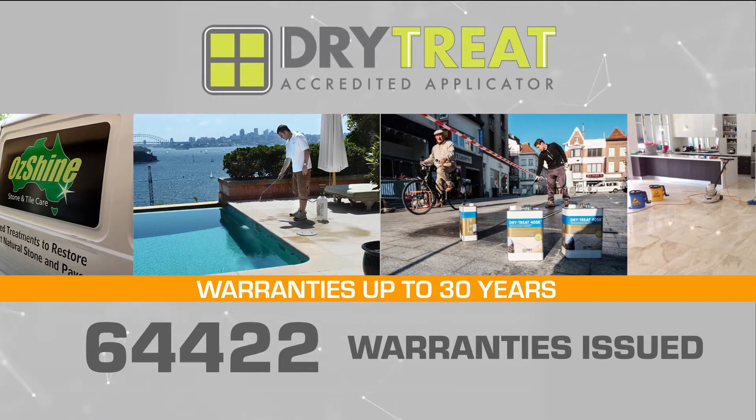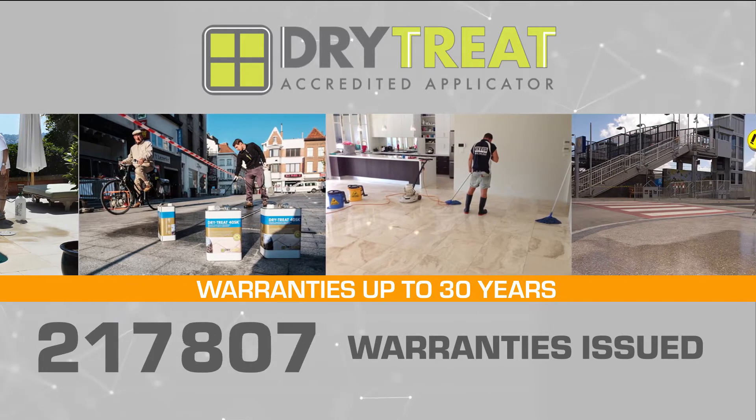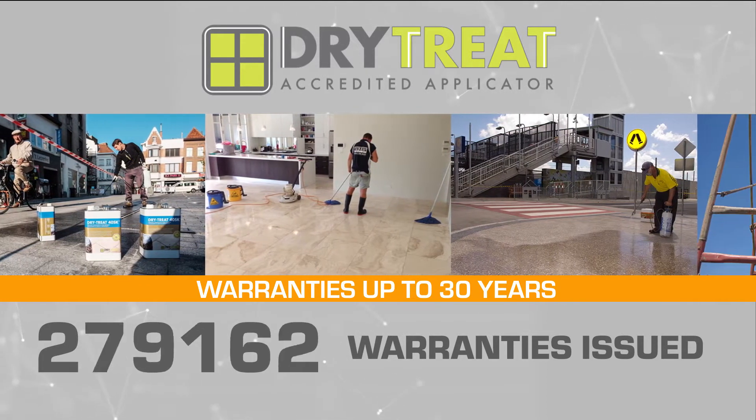Through a unique accredited applicator program, Dry Treat offers the longest written warranties in the industry. Current warranties number in the hundreds of thousands.